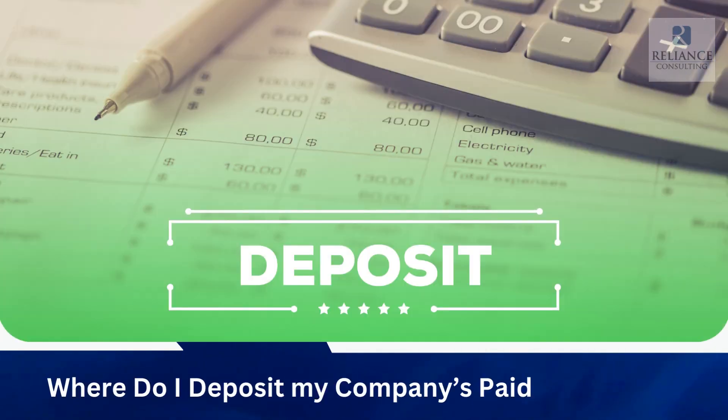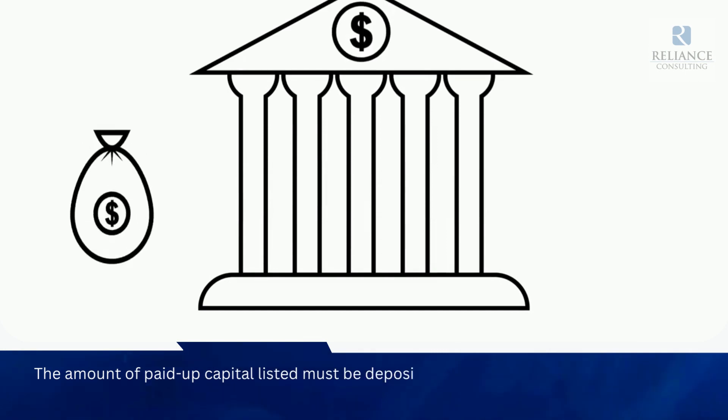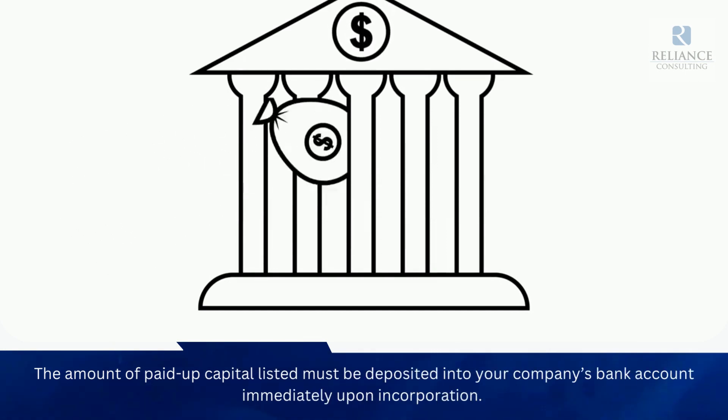Where do I deposit my company's paid-up capital? The amount of paid-up capital listed must be deposited into your company's bank account immediately upon incorporation.